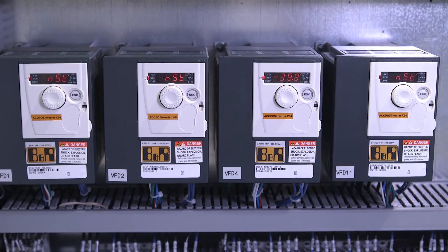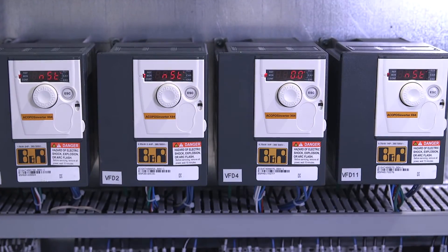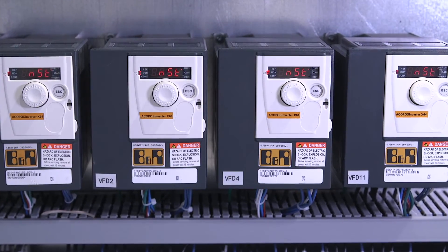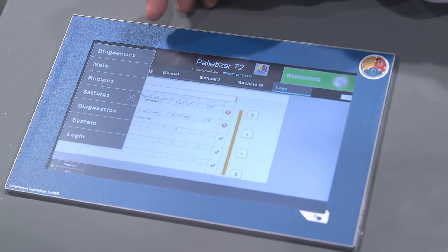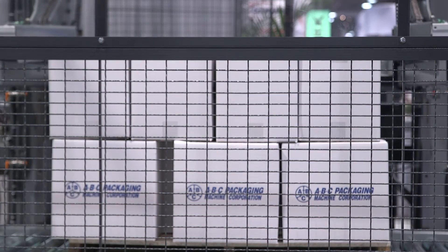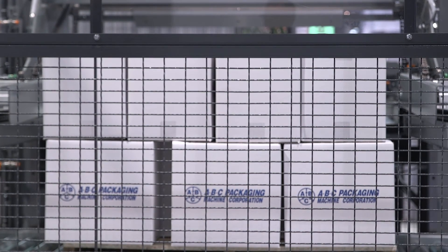The variable frequency drives from BNR that are on this machine are able to be communicated with and monitored through this HMI. With that information we're able to adjust the velocities, acceleration, and deceleration. We're also able to monitor how well the motors and the drives are working through the HMI. For more information about this equipment you can contact us at abcpackaging.com. Thank you.